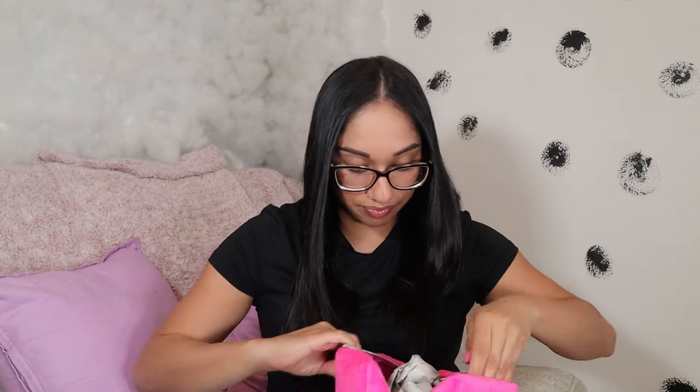Last but not least, I got a Juicy Couture makeup bag. I needed a pink one and I paid $9.99. It's super cute and super big — perfect for when I go traveling. Look at the little Juicy Couture detail on it and it has so much room inside for all my makeup. I love it! I'm still so annoyed I went to Ross, Burlington, and Marshalls and couldn't find a single Juicy Couture purse — maybe I should try TJ Maxx next.